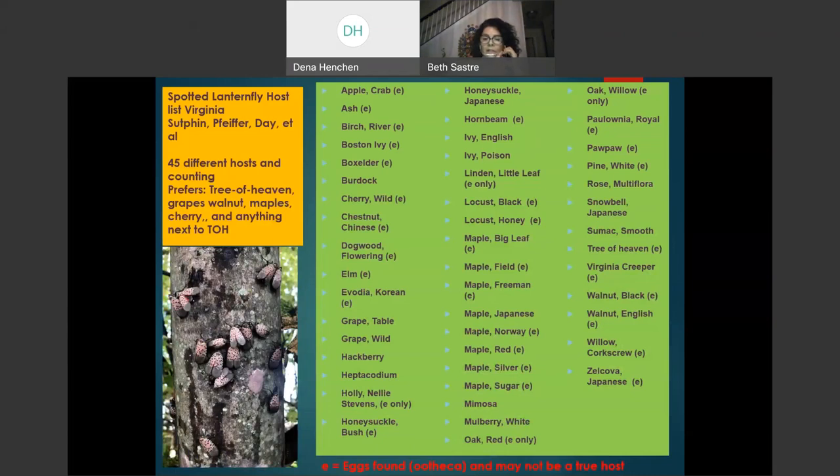Here you can see the list of Spotted Lanternfly hosts in Virginia — about 45 different hosts have been identified. The main hosts are Tree of Heaven, grapes (both cultivated and wild), walnuts, maples, cherries, and anything next to the Tree of Heaven. Please take a look at this list — you will likely identify several of these trees and plants that you may have in your yard. Be aware that those are plants that can attract Spotted Lanternfly, and those are the places where we need to be scouting frequently.